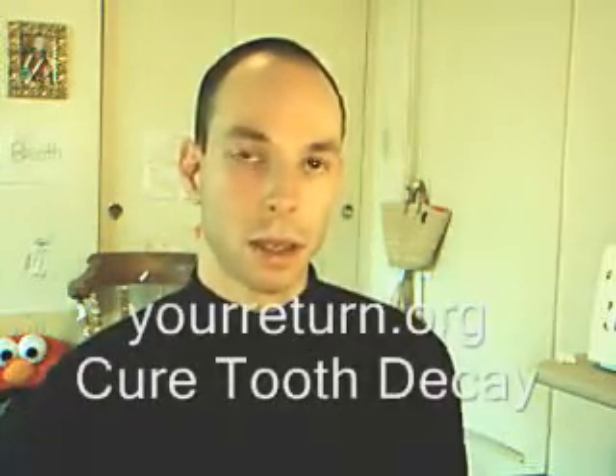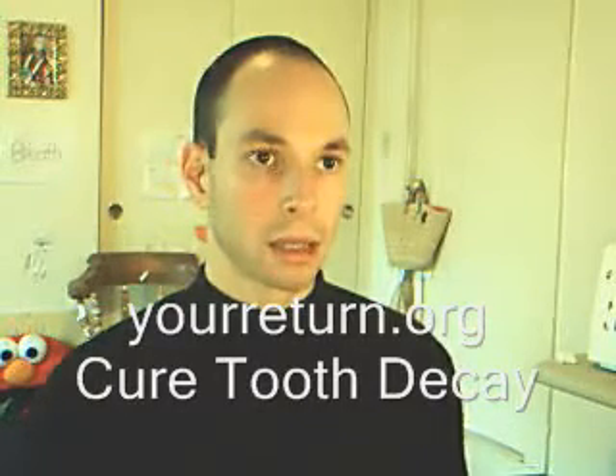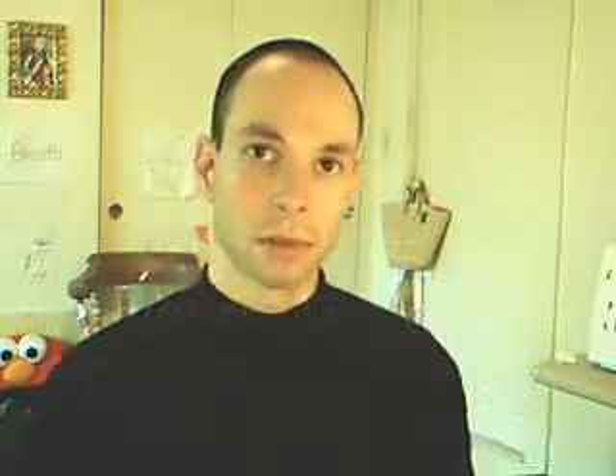In my ebook and on my website, I have links to where you can obtain many of these special foods. Another food that's not used often enough that will help reverse tooth decay is bone marrow. Here's an eaten bone marrow. I suggest one to four tablespoons of bone marrow — about one or two per day.